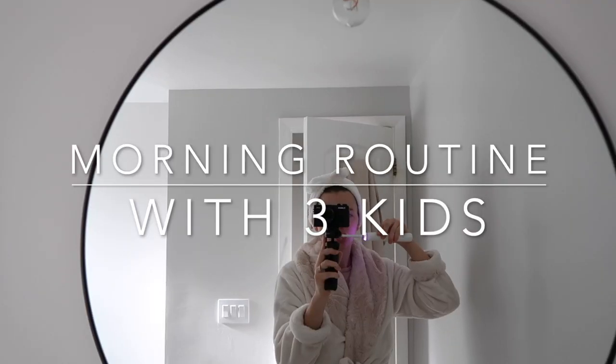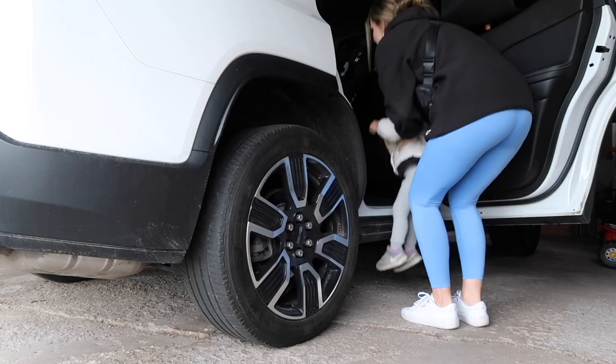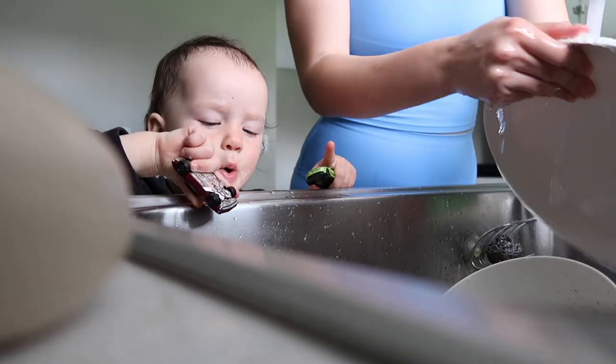Hey everyone and welcome to my channel. My name is Galina and today I will be sharing what my morning routine looks like as a stay-at-home mom with three kids.